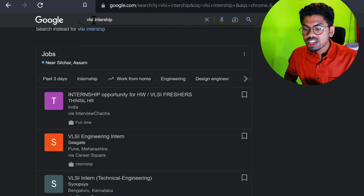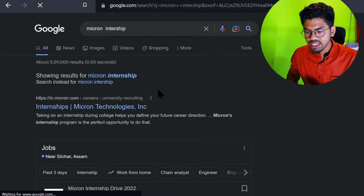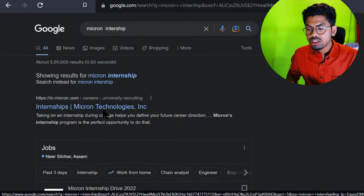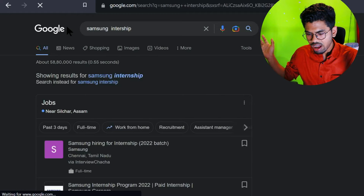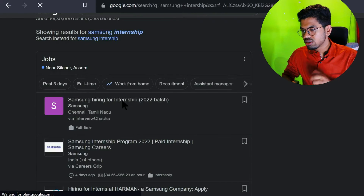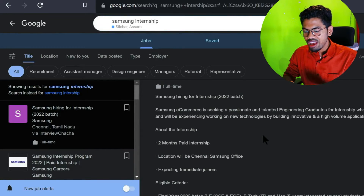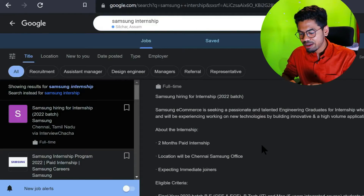You can search for specific companies. For example, searching 'Samsung internship' gives openings - like a two-month paid internship in Chennai, which is great for M.Tech students whose major project takes most of their time. You need to search regularly. Another way is to go directly to the careers page of a specific company - for example, searching 'Intel careers' takes you straight to their job portal.